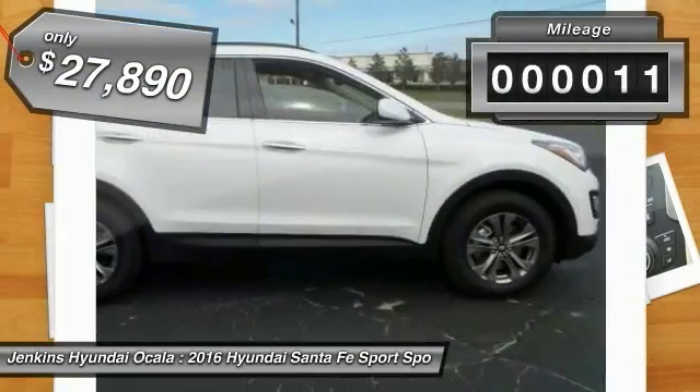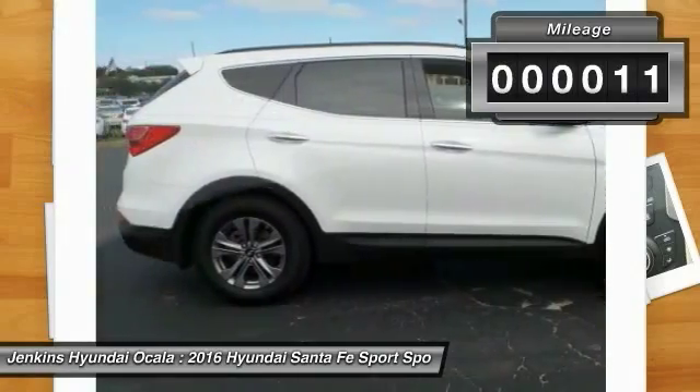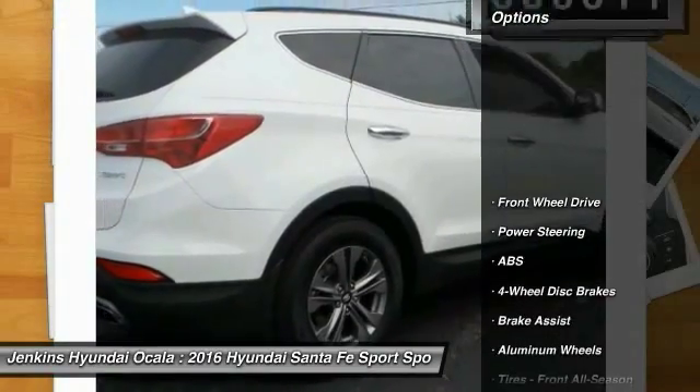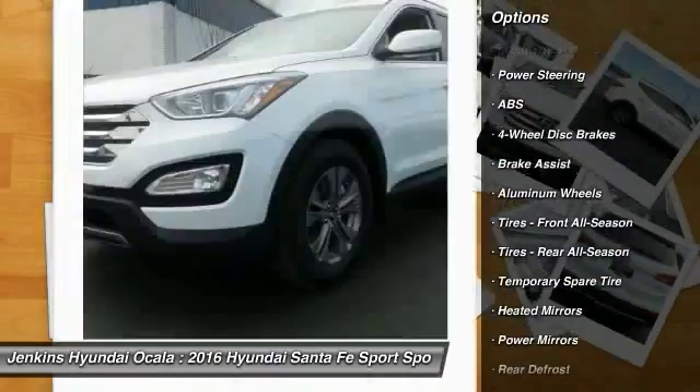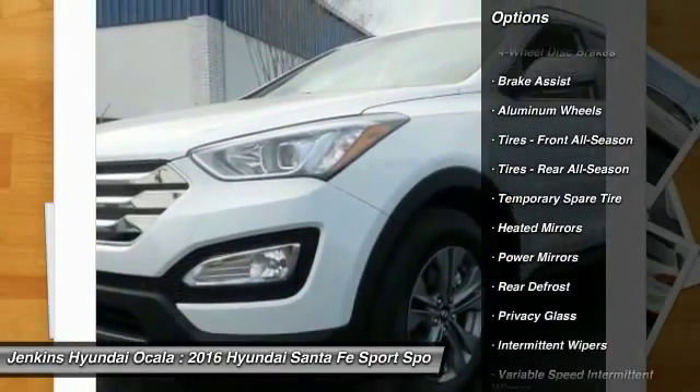This vehicle has less than 100 miles. Here are some of this vehicle's great options: stability control, steering wheel audio controls, anti-lock braking system, traction control, keyless entry.